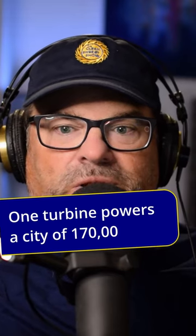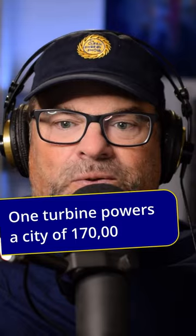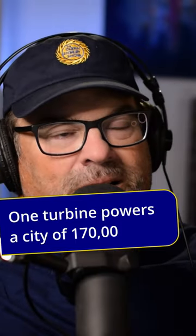The world's largest wind turbine set a new electricity generation record during a typhoon. Don't they shut them down sometimes if the wind is too strong? That's a good point, and I'm going to get to that. They do, but not this one, because this is a smart wind turbine that adjusts its blades.